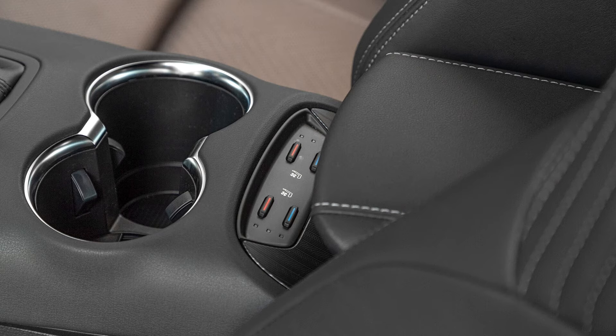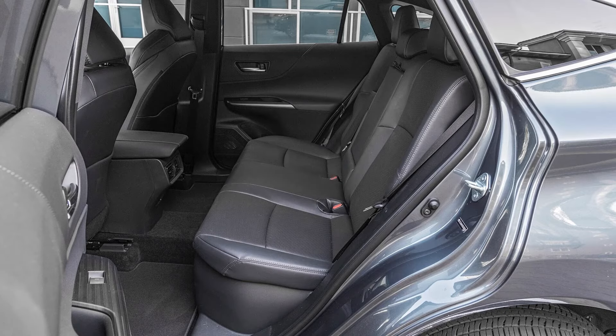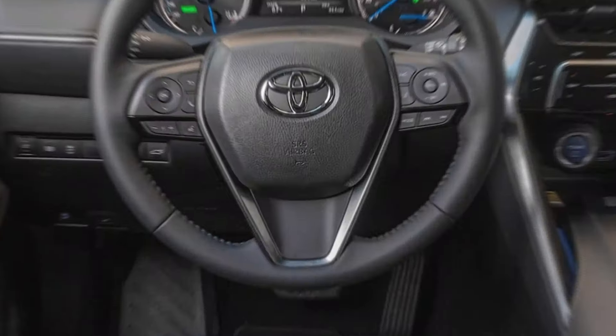Technology: A hands-free power liftgate, 8.0-inch infotainment touchscreen with Apple CarPlay and Android Auto compatibility, 7.0-inch driver information display, six speakers, and four USB-C ports are standard on the 2024 Venza LE base model. Move up to the XLE trim to unlock a standard 12.3-inch touchscreen, center stack capacitive controls, auto-dimming rearview mirror, and more ambient lighting. The Limited top trim comes with a 12.3-inch digital gauge cluster, head-up display, heated steering wheel with powered tilting and telescoping column, and nine-speaker JBL premium audio.